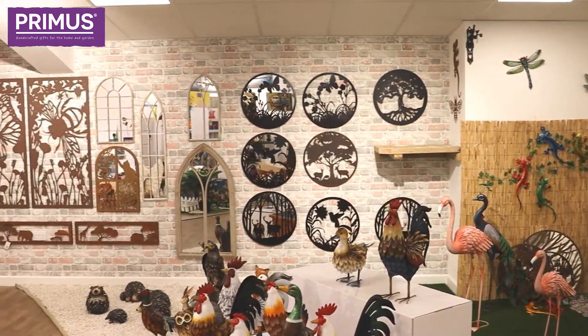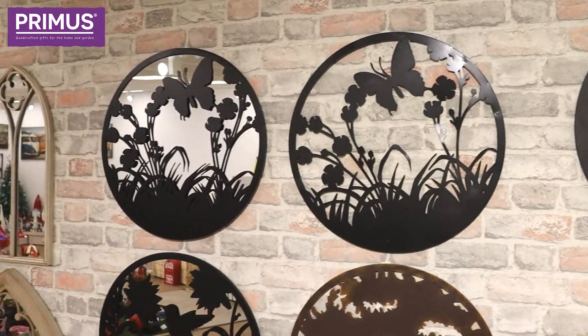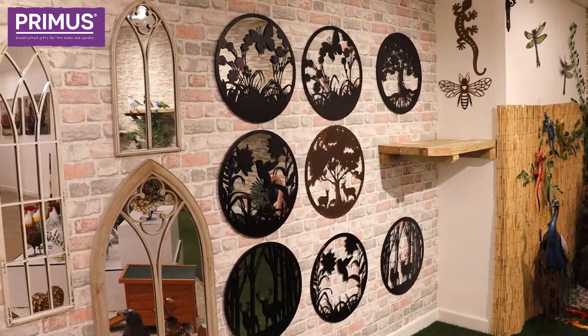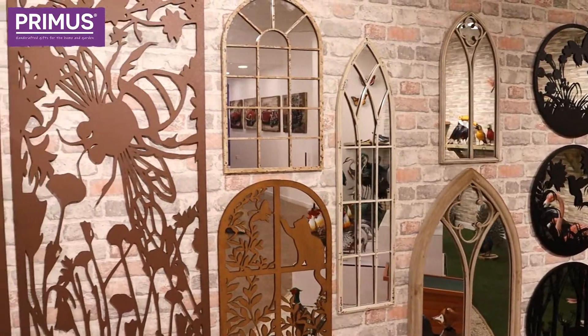Also new for 2021 is a collection of metal garden mirrors and silhouettes. The silhouette designs come both with and without mirrors, so both options are available. We also do a range of antique mirrors too.